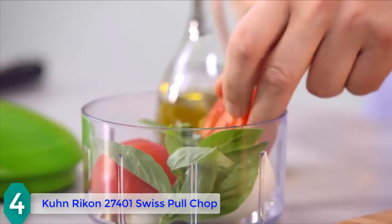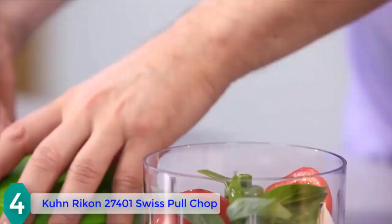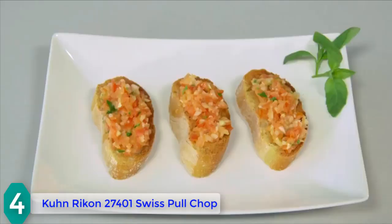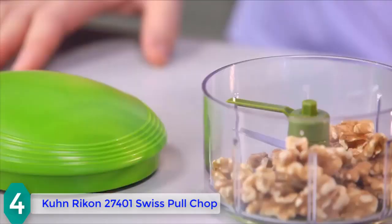This processor boasts stainless steel blades that cut through food items more quickly. You can blend or puree veggies, nuts, fruits, and other small items. The Kuhn Rikon food chopper has a stylish modern design and is lightweight for easier portability, cleaning, and storage.